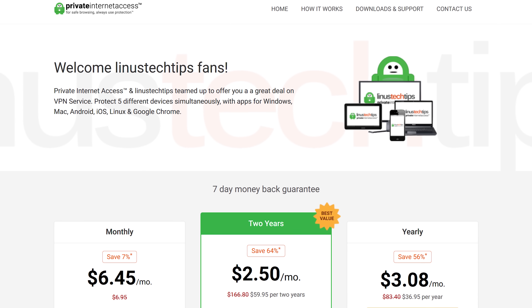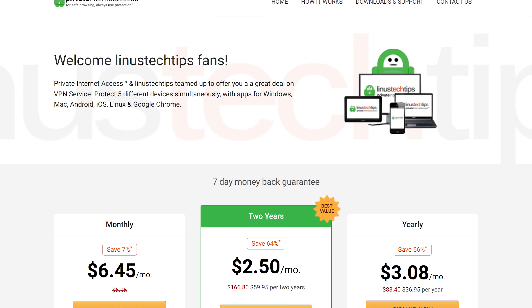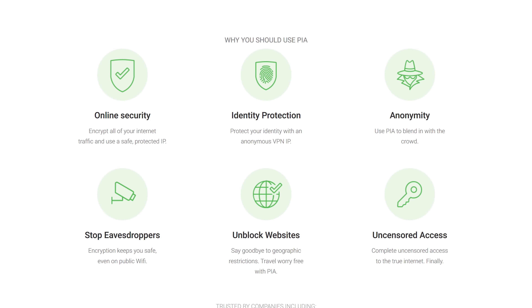Private Internet Access is the VPN service that encrypts all of your internet traffic and uses a safe, protected IP. It's got tons of other useful features and you can check it out at the link below.